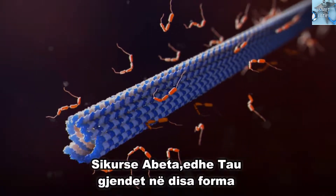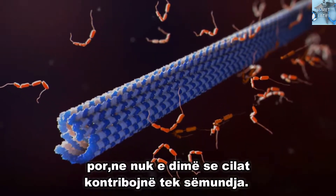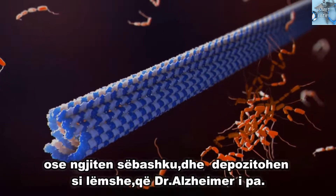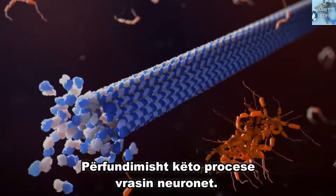Like A-beta, tau comes in a variety of forms, and we don't know which ones contribute to the disease. And like A-beta, these forms either remain soluble, or stick together and deposit as the tangles that Dr. Alzheimer saw. Eventually, these processes kill the neuron.